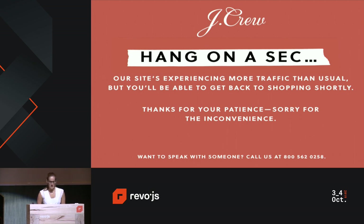So let's get started. Has anyone in the audience ever come across an error page like this before, where it says, hang on a sec, our site's experiencing more traffic than usual, but you should be able to get back to shopping shortly? Raise your hands if you have. Okay, so there's actually quite a few of you in the audience, and I did some research about this, and it is fairly common.